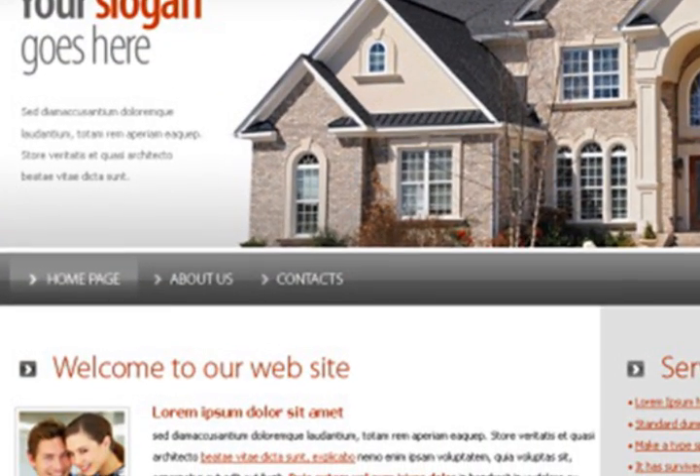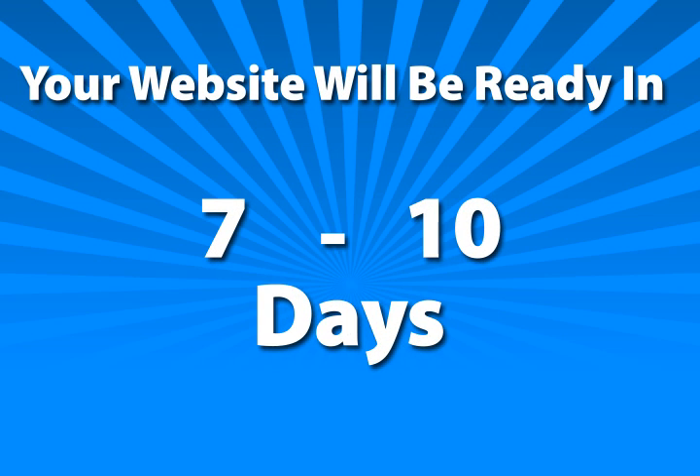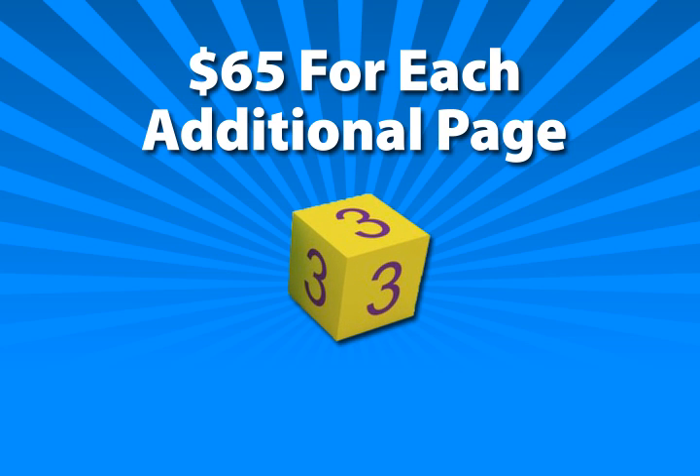Start with three pages and then add as needed and pay as you grow. Your website will be ready in seven to ten days. It's only $65 for each extra page, or add a block of three pages for $150.